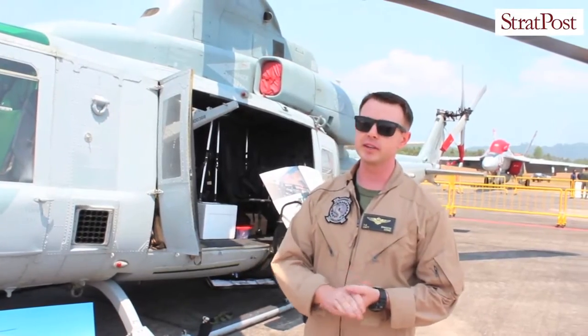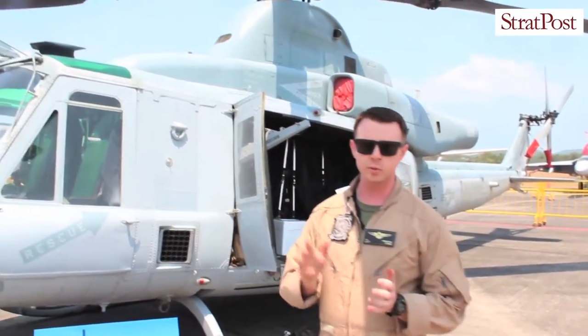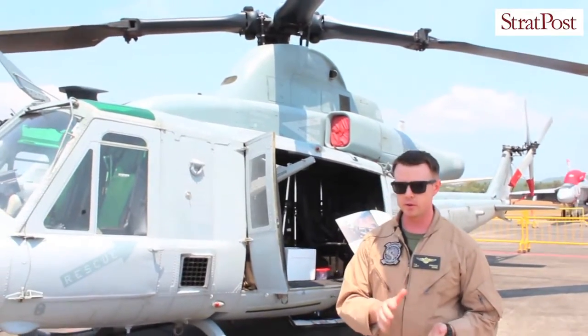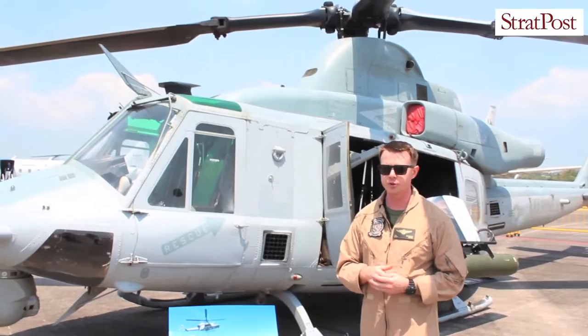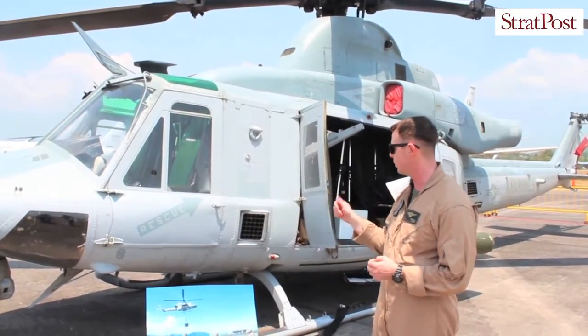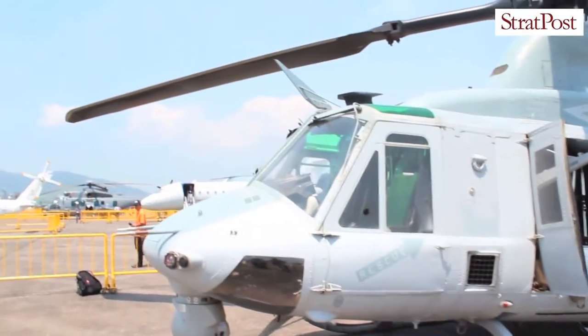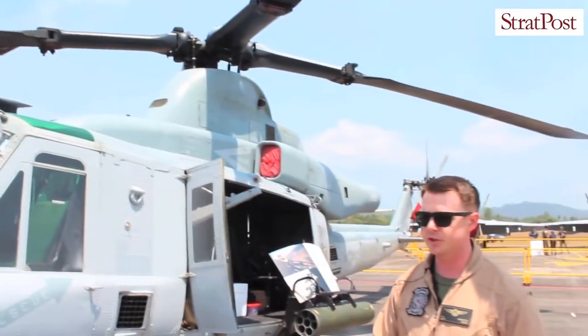The UH-1 November served from roughly 1972 until the past few years, at which point the Marine Corps, in the early 2000s, started the process to develop an upgrade. Working with Bell Helicopter, they developed the UH-1 Yankee, which was introduced in the late 2000s, and we've been phasing that into service since.